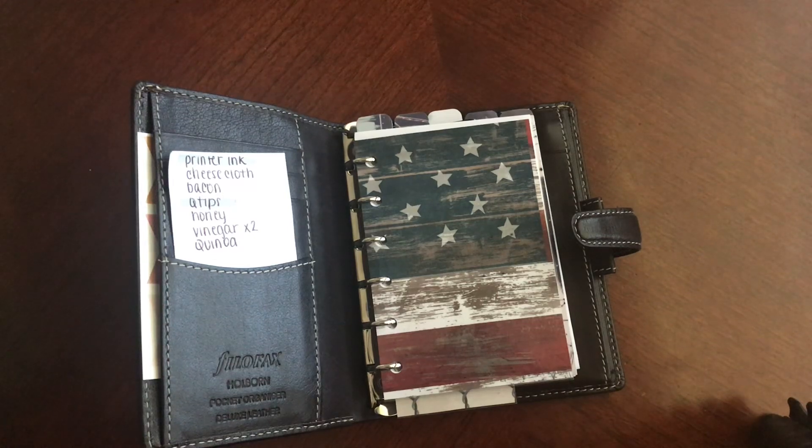Hey guys, what's up? It's Danielle. So for today, I'm going to take you guys through another updated look at my pocket hole binder.